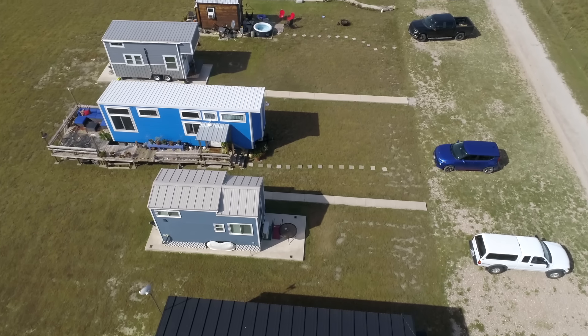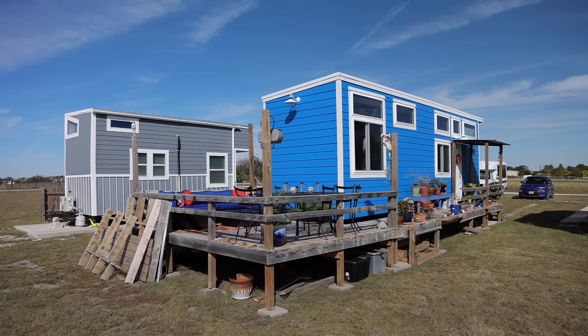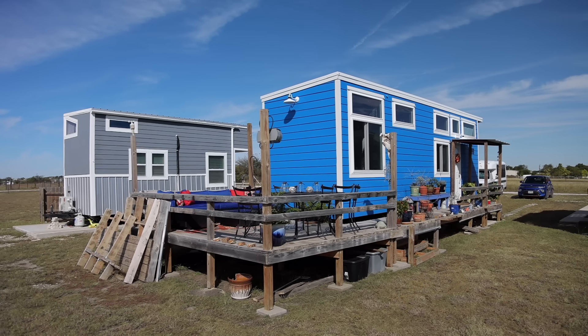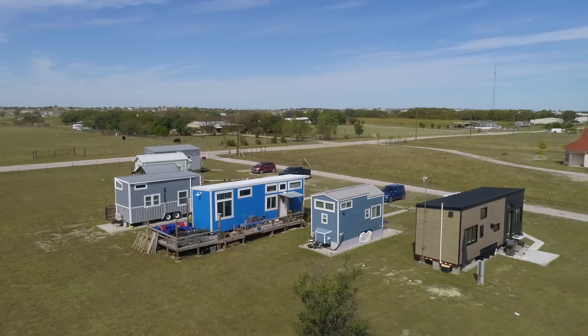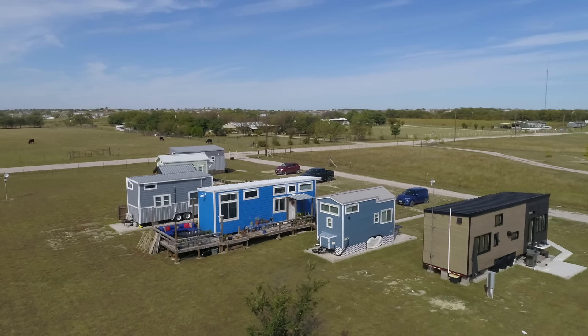Even during the snowpocalypse last February, my electric bill was like $95 — people had hundreds and hundreds of dollars in electric bills — but ours were really, really reasonable because we never lost electricity. Compared to what I would have been paying in rent for my apartment, I'm still paying way less. So I'm really happy with where I'm living. I can travel, I can go and do things, I can save, and I'm still coming out way ahead.